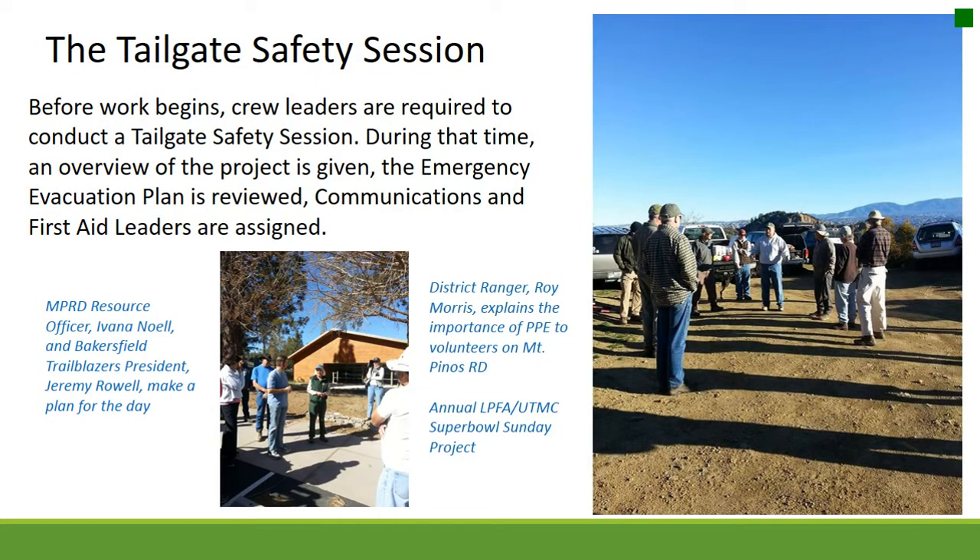The tailgate safety session. Before work begins, crew leaders are required to conduct a tailgate safety session. During that time, an overview of the project is given, the emergency evacuation plan is reviewed, and communications and first aid leaders are assigned. When your boss works alongside you doing the same labor, it earns respect. Volunteers come away knowing their efforts are noticed. On districts where no volunteer has met the Forest Service in the field, volunteers are more likely to disregard rules and regulations.